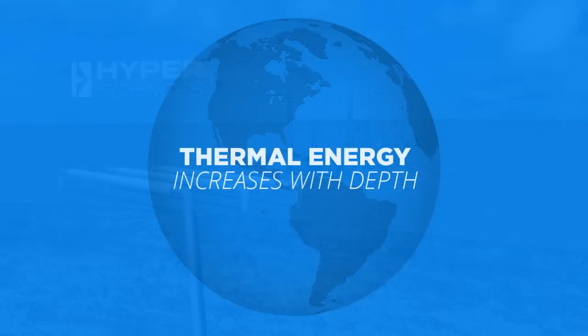Now enabling affordable access to deep geothermal temperature and energy anywhere on the planet, geothermal power can be brought back up to the surface. All around the planet, thermal energy increases dramatically with depth — depth that is now cost-effectively within our reach.